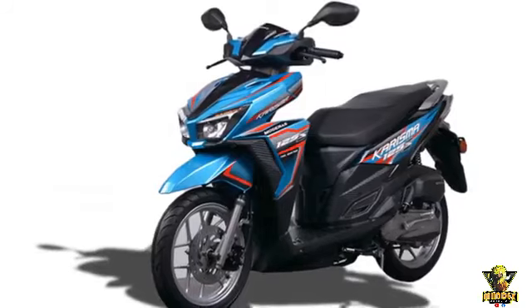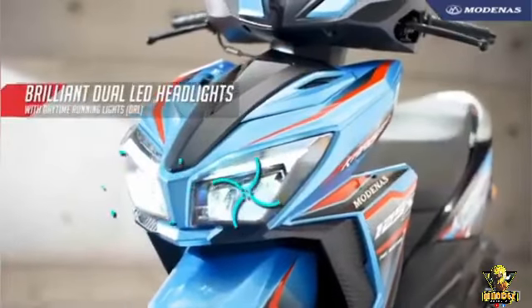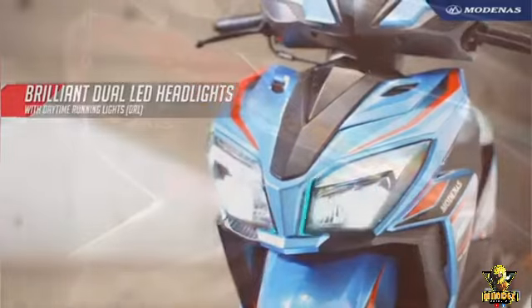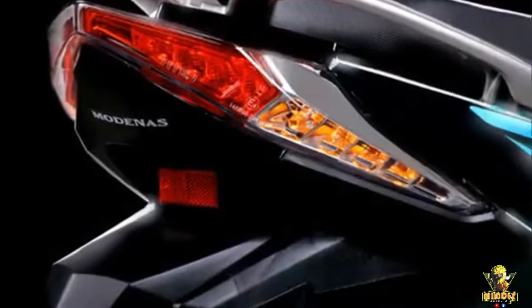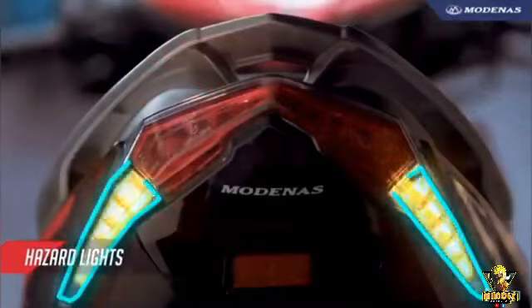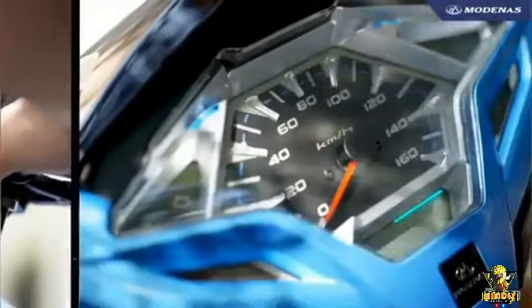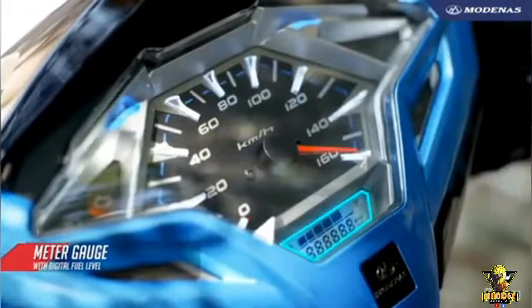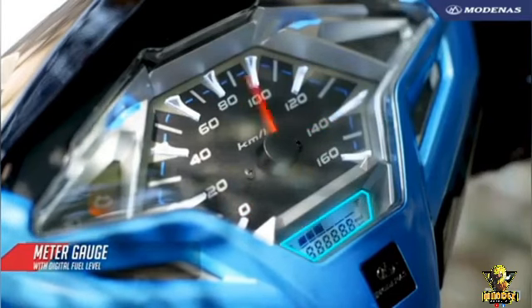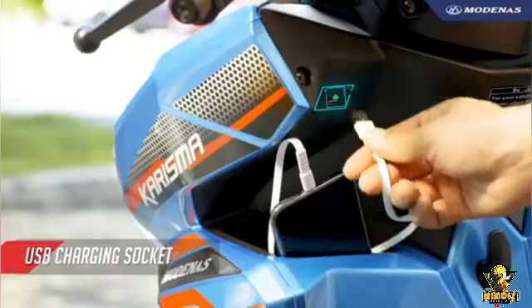The Bruski 125 scooter from Modernis has a stylish design and is comfortable to ride, especially for long-distance trips. Dual LED headlights with daytime running lights (DRL) up front brighten road view, and a stylish LED brake light at the rear provides maximum visibility. It is also equipped with hazard lights for extra safety. The scooter has a modern and stylish meter console with a digital fuel gauge that provides all the details a rider needs.